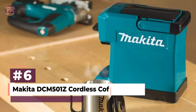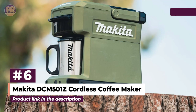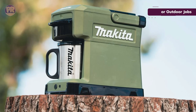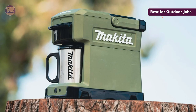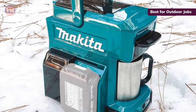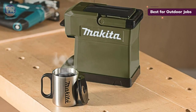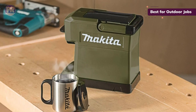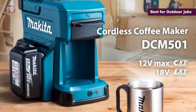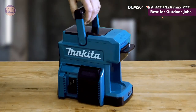The next portable coffee maker on our list is the Makita DCM-501Z Cordless Coffee Maker. It is a cordless and compact coffee maker designed for outdoor work, offering the flexibility to choose between 18-volt LXT and 12-volt max CXT batteries for up to three 5-ounce cups of coffee with easy swapping for continuous brewing. It accommodates ground coffee or 60-millimeter Senseo pods for a convenient brewing experience.